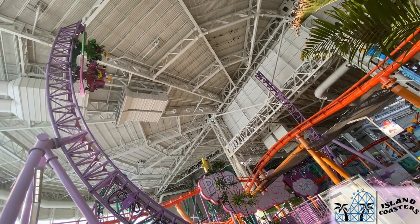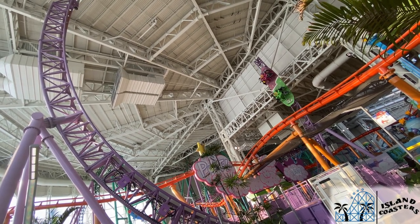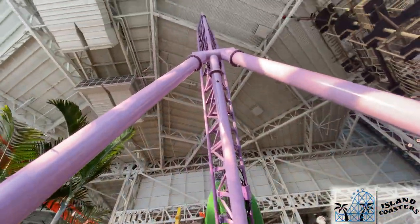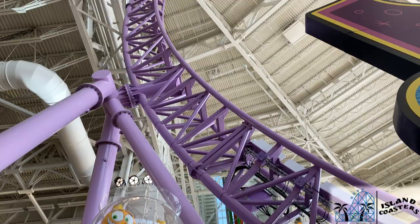Next up is Timmy's Half-Pipe Havoc, which is an Intamin Surfrider model. This is themed to the Fairly OddParents, with Cosmo and Wanda sides of a skateboard that spin as riders are launched up each spike. The launches feel pretty strong, but overall this ride kind of feels more like a flat ride than a coaster. Either way, it's still great, especially for its small footprint.